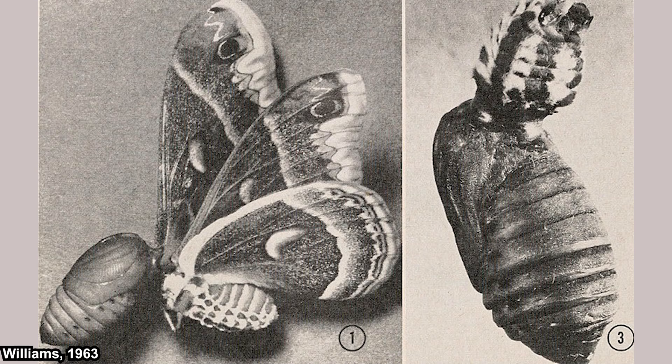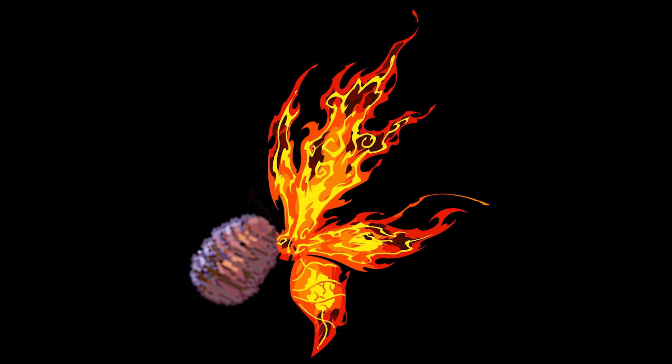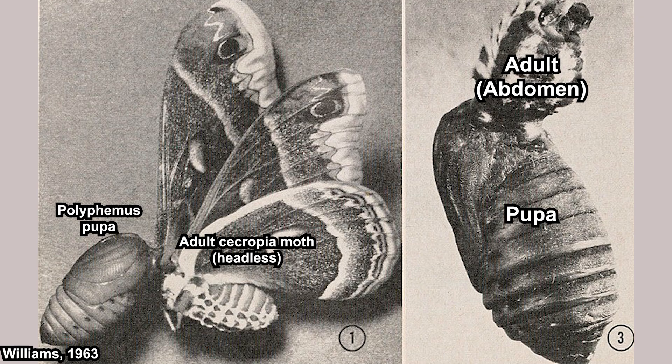Now let's talk about this image. The image on the left is a polyphemus silkworm pupa parabiosied into a headless Cecropia moth — yes, they decapitated the moth. They cut the integument of the pupa and then stuck both of them together with wax. The result? The wings were still flapping — energetically, even. Meanwhile, the image on the right shows a pupa joined with an abdomen: they cut off the abdomen of an adult moth and stuck it to a pupa. This was done between multiple species and of different sexes. So, what exactly were they doing? What did they want to find out? Juvenile hormones.